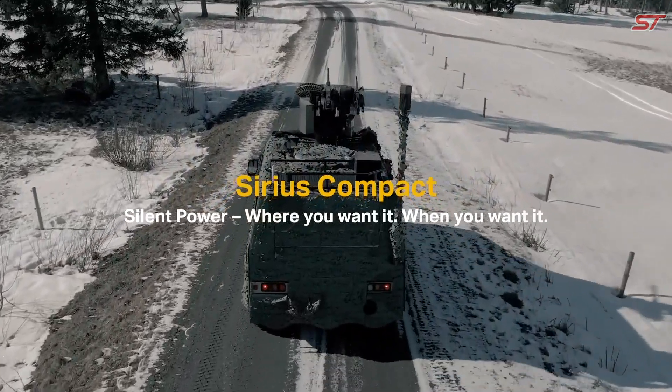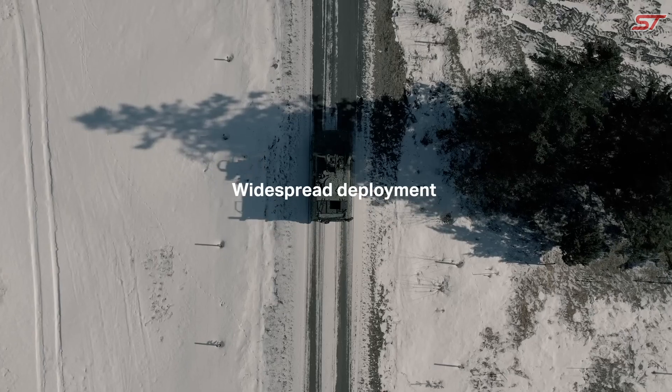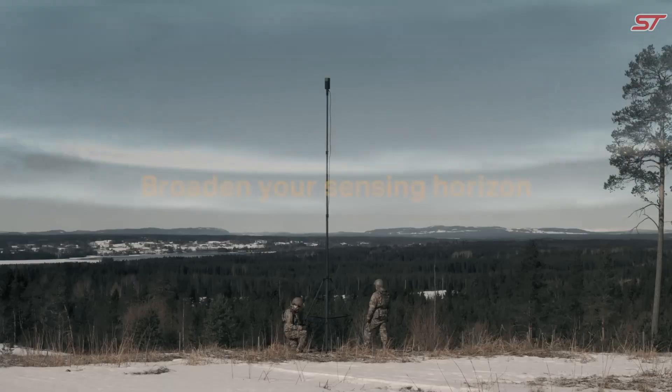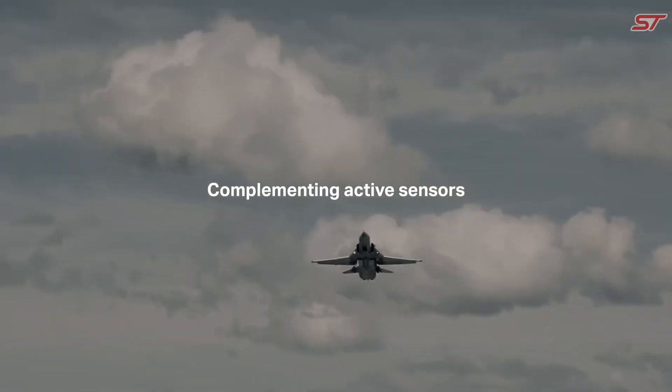The Sirius Compact can be mounted on various platforms, including drones, vehicles, vessels, and masts, or deployed via troop packs. Its high-precision direction-finding and geolocation capabilities integrate seamlessly with third-party command and control systems, making it invaluable for quick-response missions.